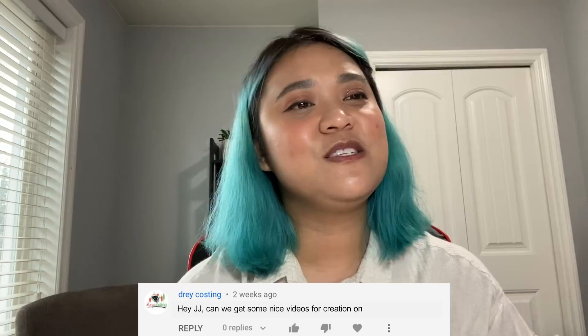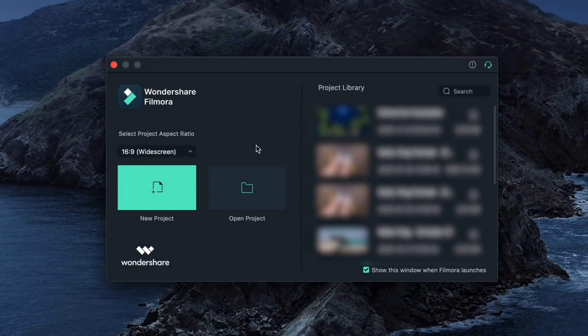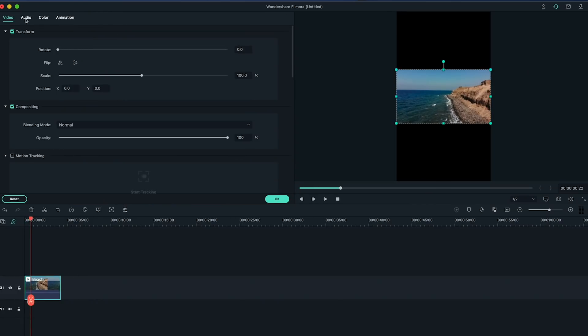The next question comes from Dre Costing: Hey JJ, can we get some nice videos for creation on IG feeds and stories? IG, I'm assuming, is Instagram. If Instagram video tutorials are something you're all interested in, let me know in the comments below and I'll consider that in the future. In the meantime, you can edit your videos in Filmora 10 for social media by making sure you're using the correct aspect ratio when starting a project. For Instagram stories, for example, make sure your aspect ratio is in portrait mode, which is 9 by 16.